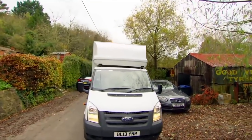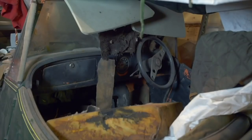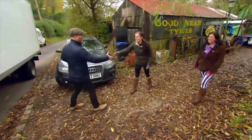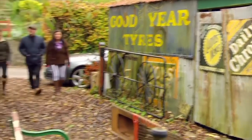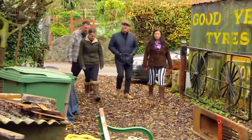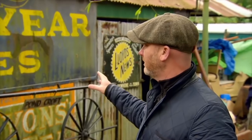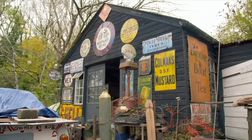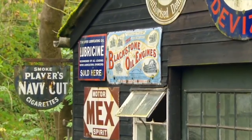Drew's being allowed in before anything actually goes to auction — a great opportunity for him to get in on the action ahead of the general public. Drew, how are you? Nice to meet you. Nadine, Vicky. So how long's it taken to amass this lot? About 40 years. First impressions are good — there's more things here than I thought. It's just a little gold mine, this place, potentially. The things I'd be interested in here would be the obvious ones, which are the Shell sign and the Blackstone oil engine sign.